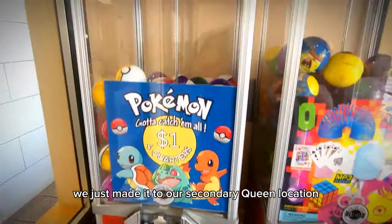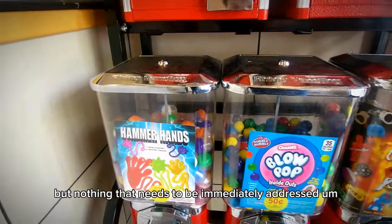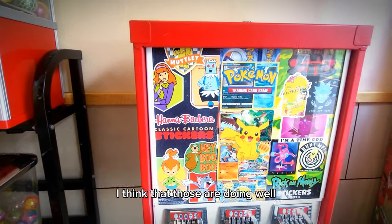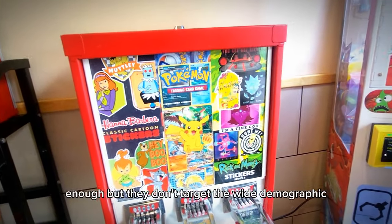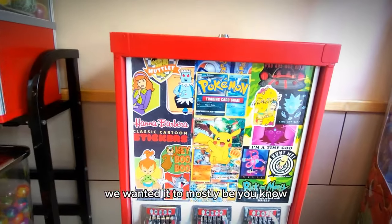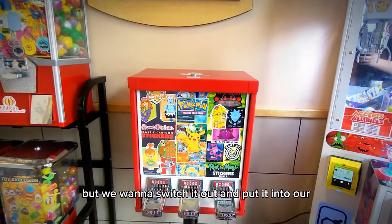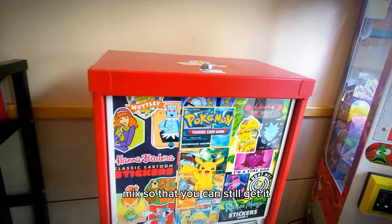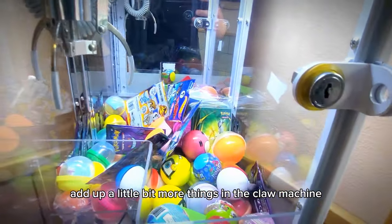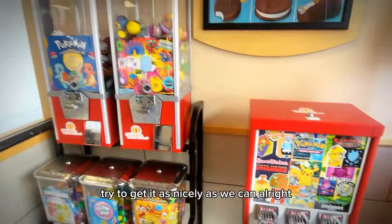We just made it to our second Dairy Queen location. In terms of stock we're doing pretty okay — a couple small dens but nothing that needs to be immediately addressed. One thing we're going to be doing is pulling out the Hanna-Barbera stickers. Those are doing well enough, but they don't target the wide demographic of children coming in. We wanted it to mostly be something for the older generation, but we want to switch it out and put it into our mix so you can still get it but it's more of a chance rather than a guarantee. Then we'll add a little bit more things to the claw machine and try to tidy it up.